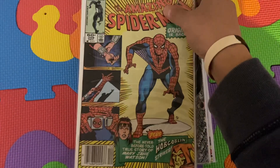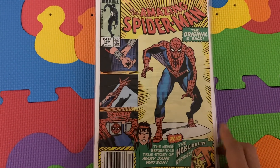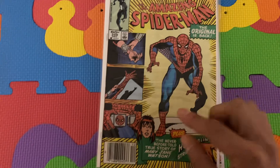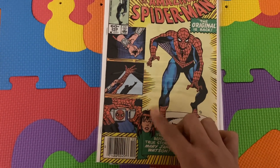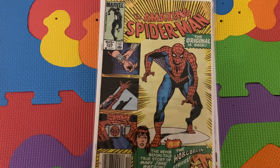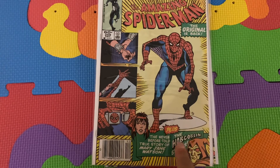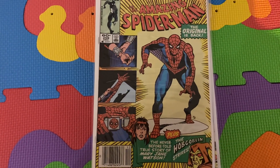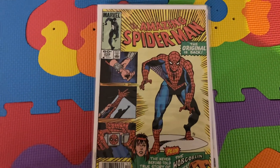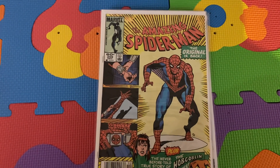The next issue is Amazing Spider-Man 259. In this issue it's more focused on Spider-Man returning to his red suit and Mary Jane's origin, which is very well written — it's a very cool issue to read. The Hobgoblin is more part of the subplot, and he's going to start making his move on Harry Osborn, the son of Norman Osborn, the first Green Goblin, to retrieve some of his journals.